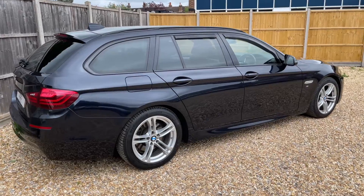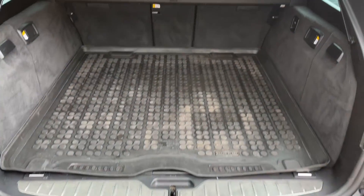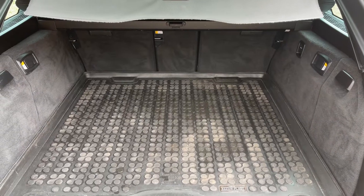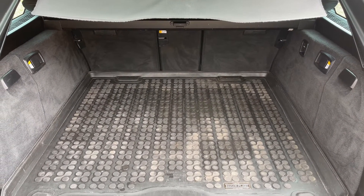As we approach the back of the car you can see we have reversing sensors, plenty of boot space, along with three individually folding rear seats should you wish to increase this space even further.